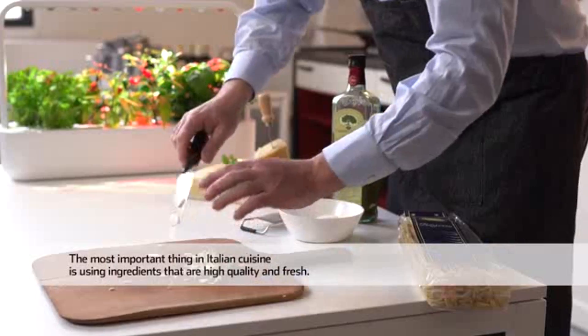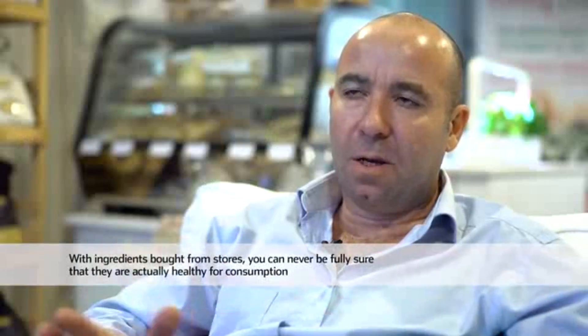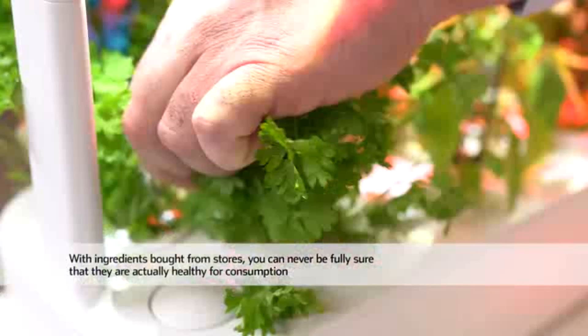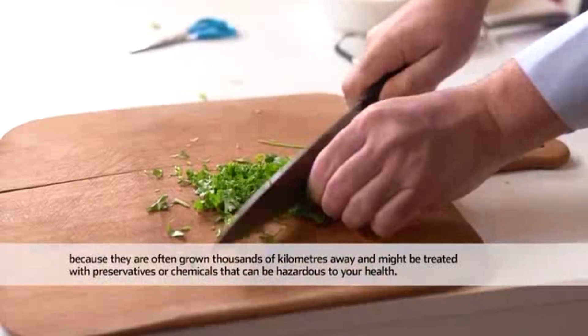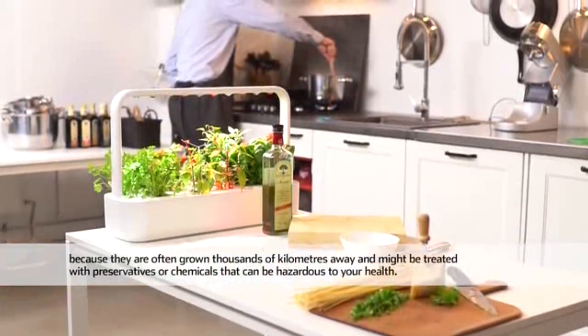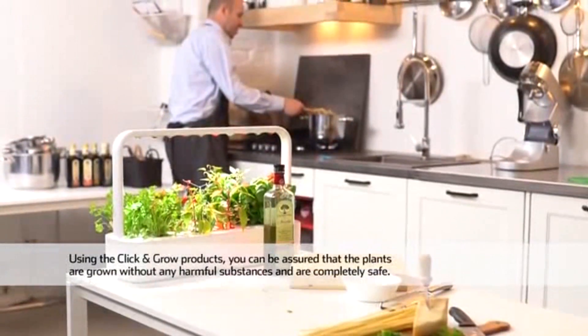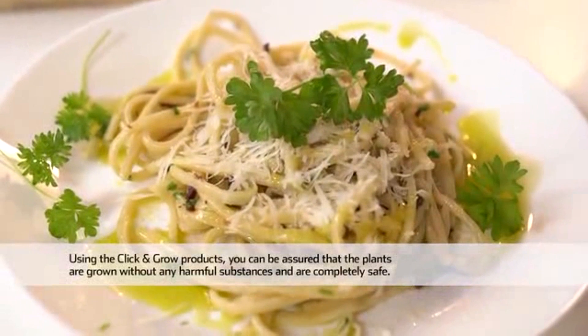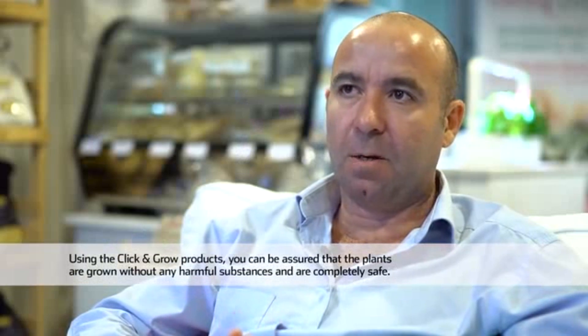The most important thing in Italian cuisine is to have ingredients of high quality and fresh. When we go to a market, we don't have this security, because often they come from very far — thousands of kilometers — and are treated with chemical agents. With the use of Click and Grow, we are sure to have plants without chemical agents and not dangerous for health.